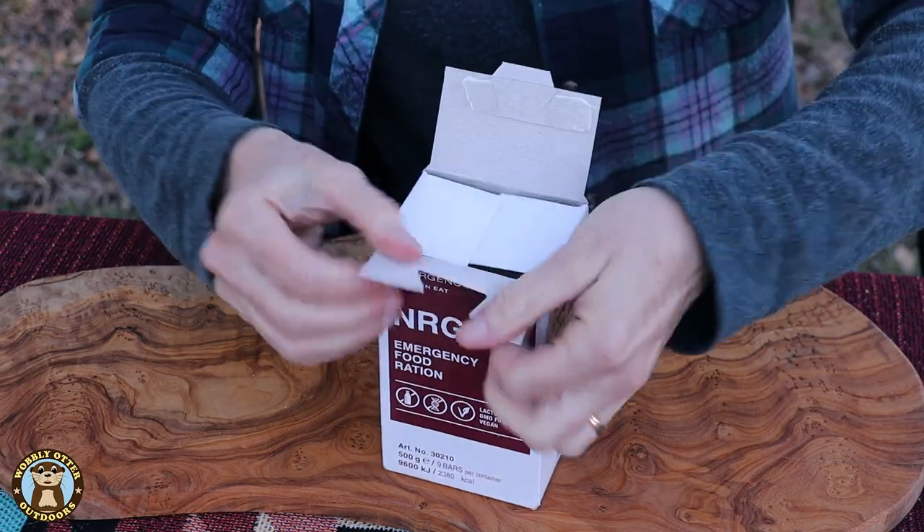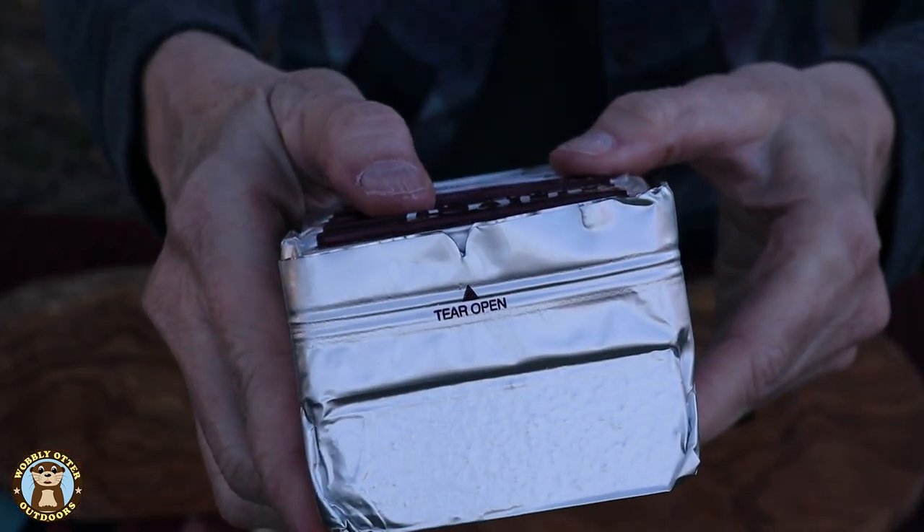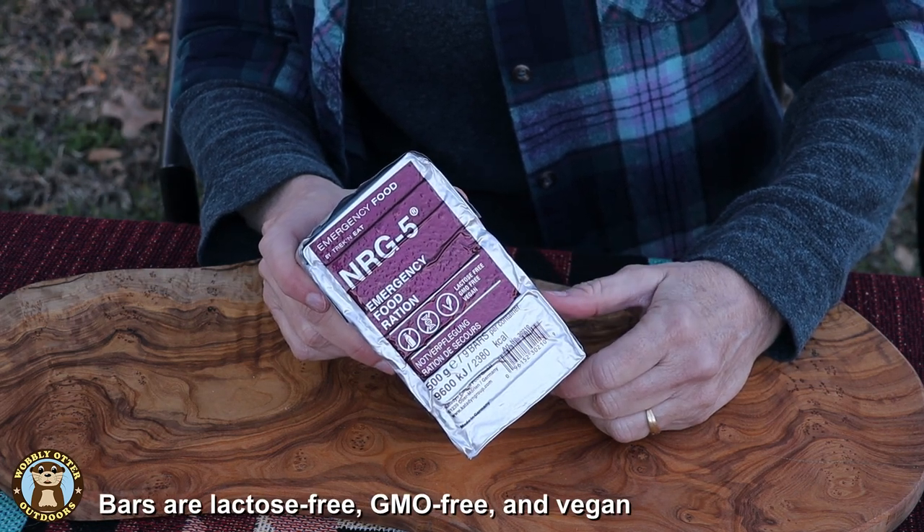This is the NRG5 food ration by Katadyn. This box contains nine servings, or essentially three meals for three days. The total calories in the full box is 2,380, and per serving it's 260 calories. Per serving, the NRG5 bars have 13 grams of fat, 28 grams of carbohydrates, and 9 grams of sugars. The shelf life is 20 years unopened, and once opened it's best to use within about four weeks. NRG5 is packaged in aluminum composite foil. They are lactose-free, GMO-free, and vegan.